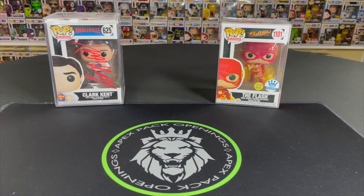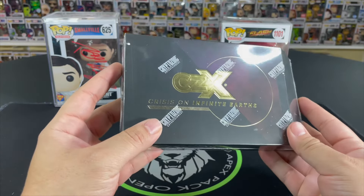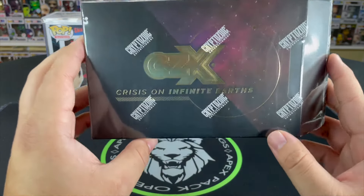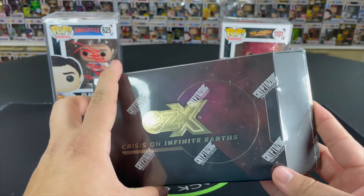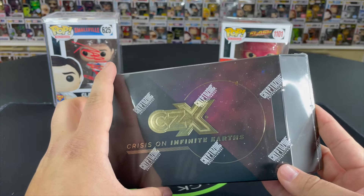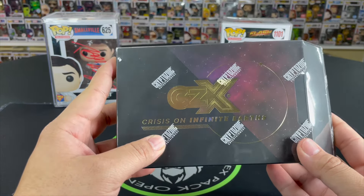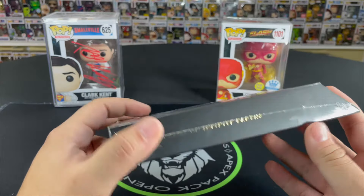What's going on guys and welcome to the Apex Pack Openings channel. My name is Frank and I'm here with Leo. What's going on guys? We got a very exciting video today — we managed to get our hands on a CZX Cryptozoic Entertainment Crisis on Infinite Earths hobby box. I am super excited for this Leo. Right there Frank, super excited about this DC box man — we're lifelong DC fans so super hyped about this one.